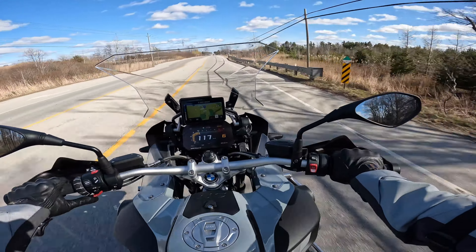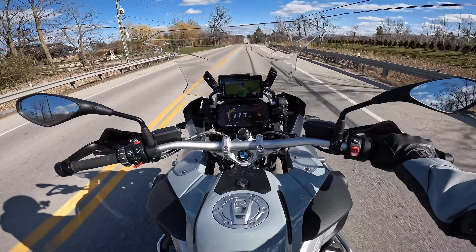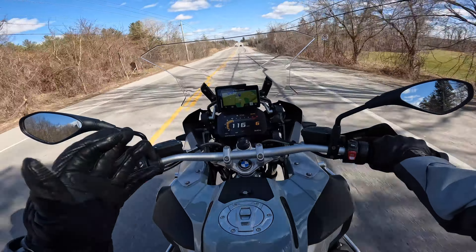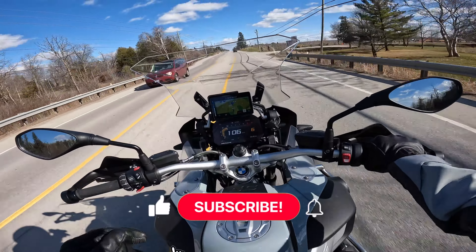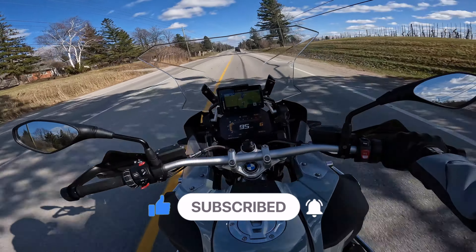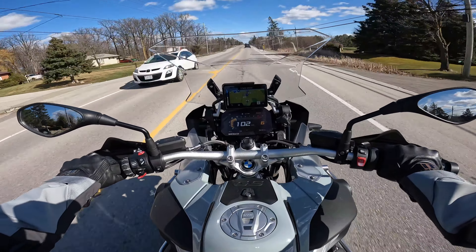Thank you so much for watching this video, guys. I hope you enjoyed my first ride video of this BMW R1250 GS Adventure. Stay tuned for more upcoming videos — especially the next few will be all about the accessories I'll be installing on the bike. If you're new to the channel, make sure to hit the like button, subscribe, and the notification icon so you don't miss any future videos. Thank you for all your support — till next time, ride safe, take care, and I'll see you in the next one. Bye.